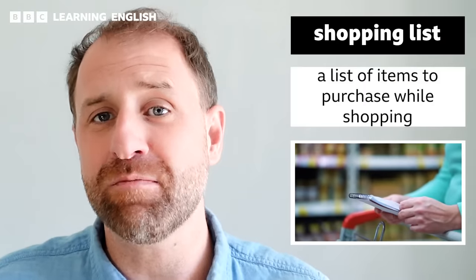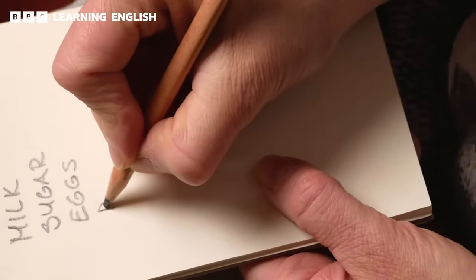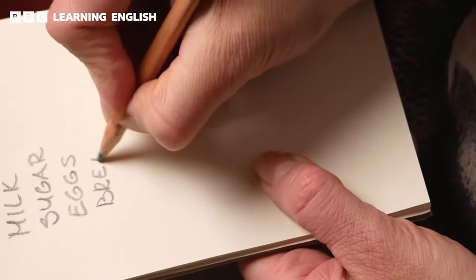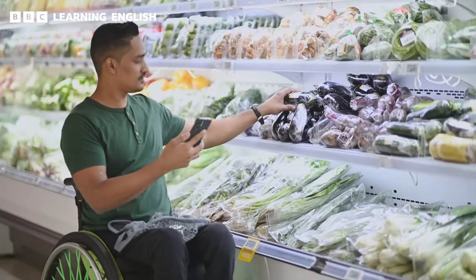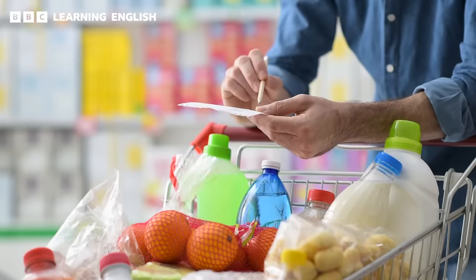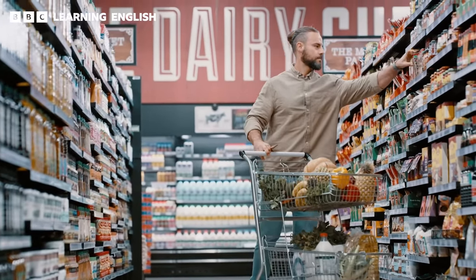We've got our trolley. What are we going to buy first? Let's consult our shopping list and find out. A shopping list is a list of items that somebody wants to purchase at the supermarket or grocery store. I tend to be very forgetful and disorganised, so a shopping list really helps me with focusing on getting the things I need and making sure I don't forget anything. A shopping list can be written down physically on paper or stored on your phone or tablet.